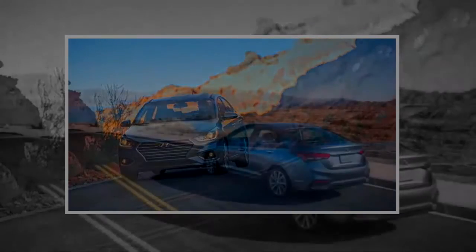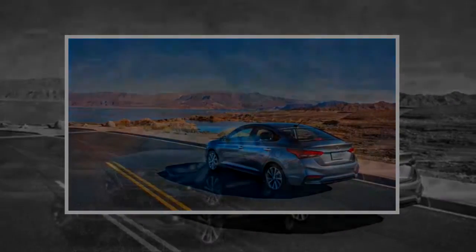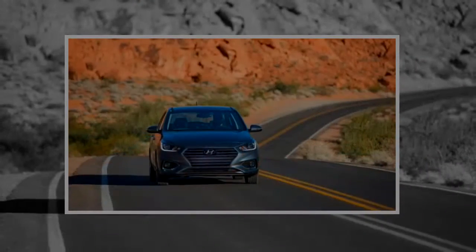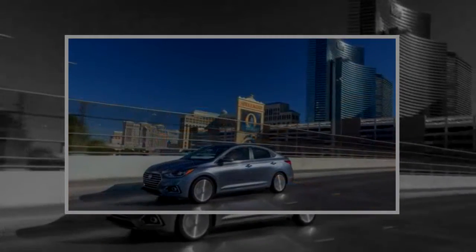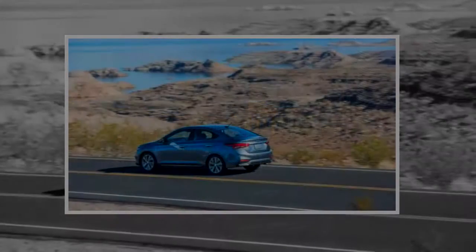Leather appears nowhere on the options sheet, and at this price point we think that's a smart move. Opt for the SEL or Limited trim and you get a second USB port for rear passengers, while the touchscreen infotainment display swells from 5.0 to 7.0 inches. Standard across all trim levels is a 60/40 split folding rear seat and six airbags.